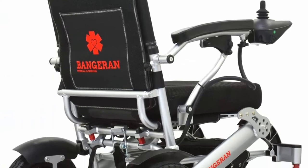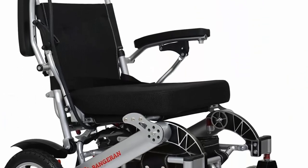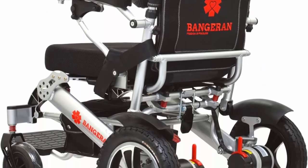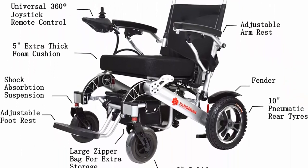The versatile wheelchair is assembled with an aluminum alloy foldable chair, 12Ah lithium battery, antiseptic breathable seat and back cushion. Speed up to 6 mph. Ample room with a 20.5-inch seat cushion and 22 inches between armrests. Suitable for users up to 400 pounds.